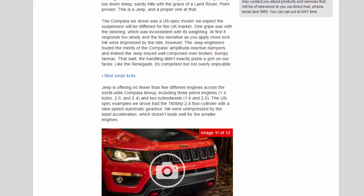The Jeep stayed well composed over broken, bumpy tarmac. That said, the handling didn't exactly paste a grin on our faces — like the Renegade, it's competent but not overly enjoyable.